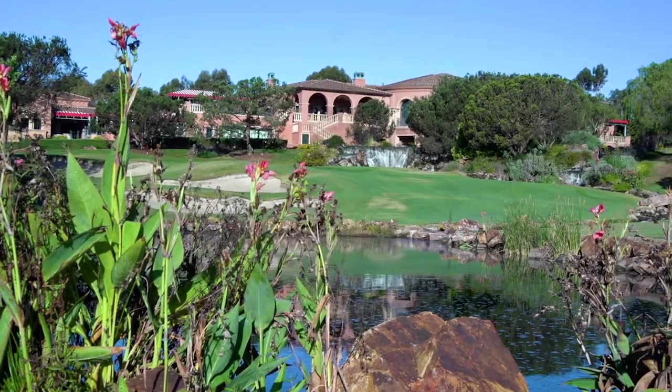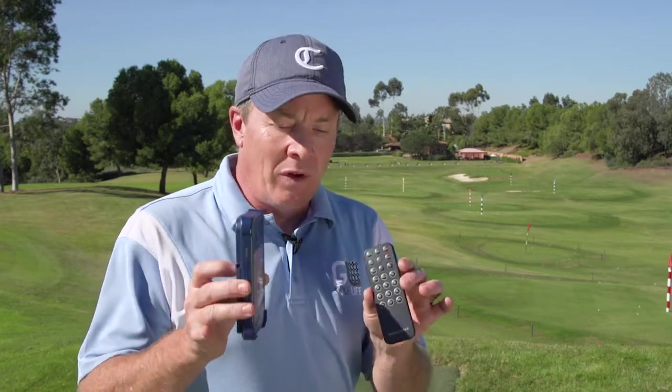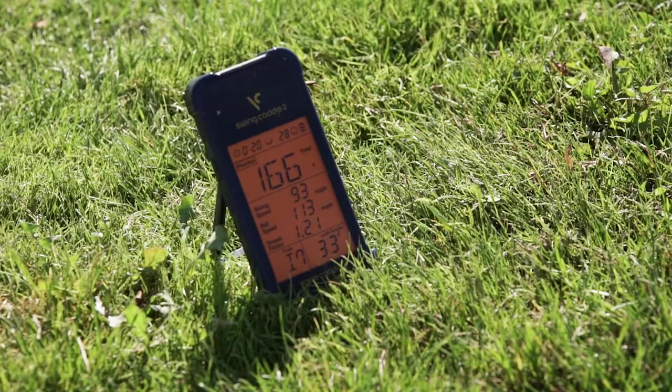We're out here at the Grand Golf Club in Del Mar, California, and we're going to try out a great new product here for you on Golf Life today. This is called the Swing Caddy 2, from Voice Caddy. What this product does is you set it up behind your golf ball — it's a launch monitor. It captures all your information, gives you your distances. It's got a nifty little remote that you can switch between your golf clubs, and it talks to you, tells you your distances. We're setting it up with four golfers out here today on Golf Life.